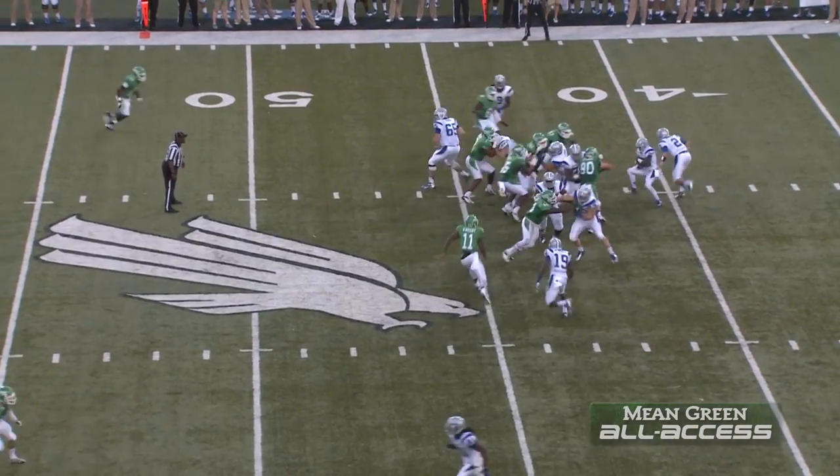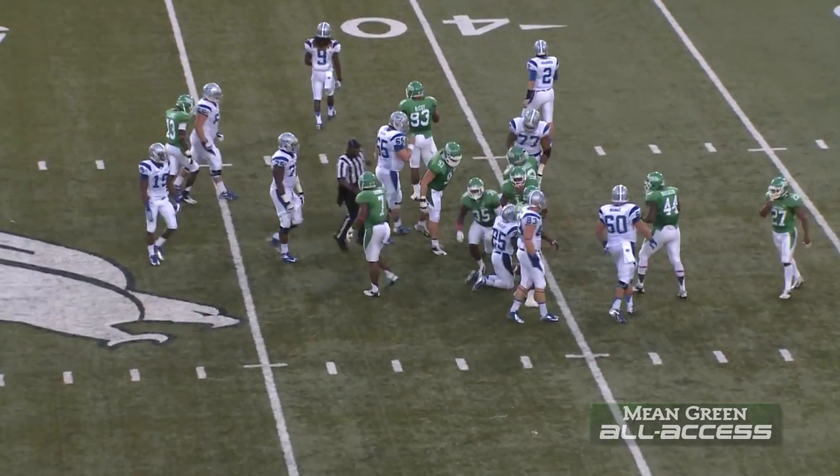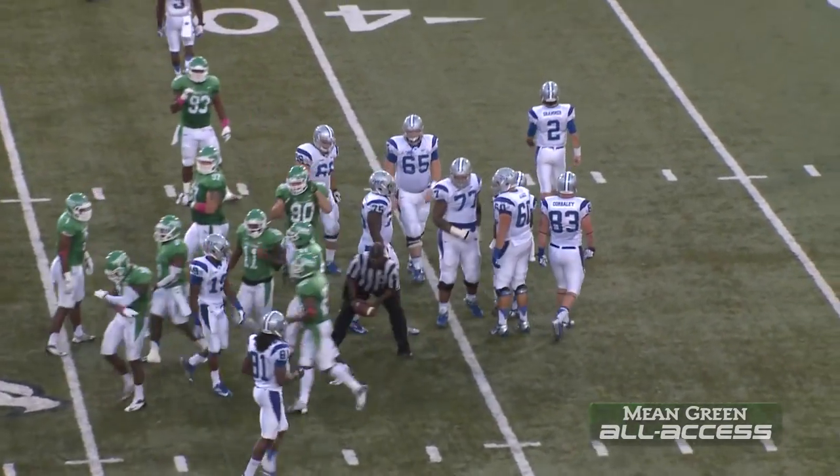First and ten after the timeout. Middle Tennessee from their 43-yard line. Zone option read, and North Texas read it well. That's Watley with the carry, and he just met half the defense.